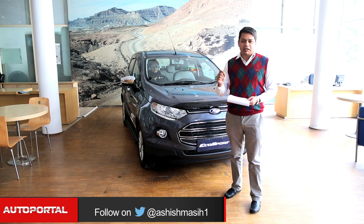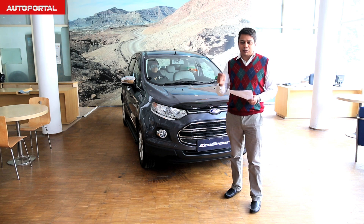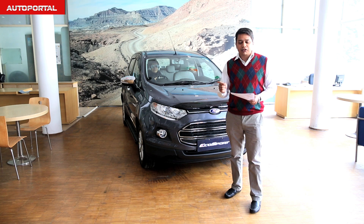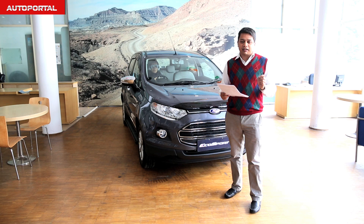Ford is completing five years of their Driving Skills for Life program. They've given us a lot of equipment to test and tell you about the hazards of not only drunk driving, but also about things like old age and pregnant women, and how cars are made keeping people like that in mind.